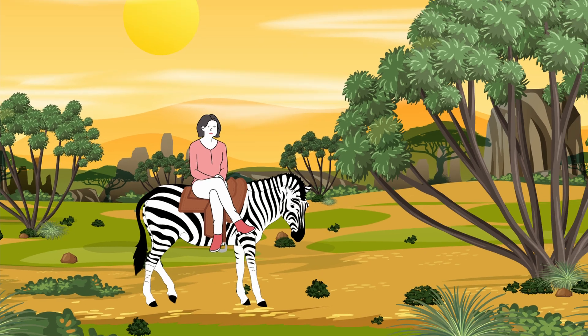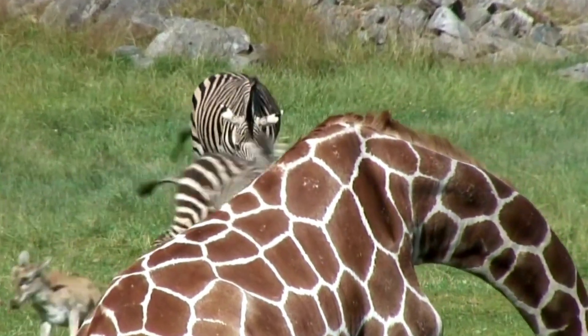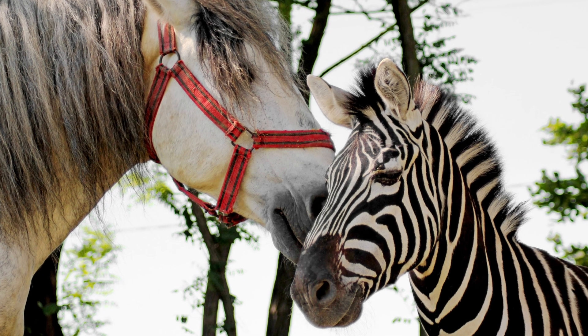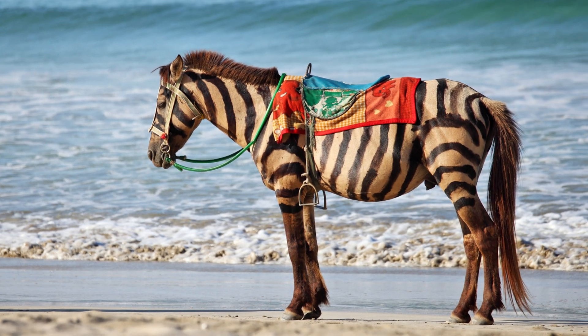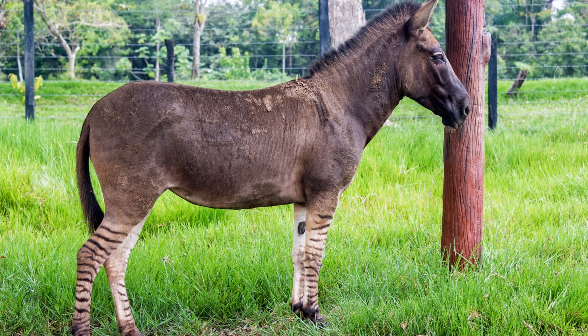Can you ride zebras? Although zebras have features that are indeed similar to horses, it is not recommended nor advisable to ride them because it's not practical, since zebras are smaller than horses. Furthermore, zebras have never fully been domesticated, so give them space and privacy and they will do the same to you. However, because of their DNA similarities, zebras and horses can breed with each other.